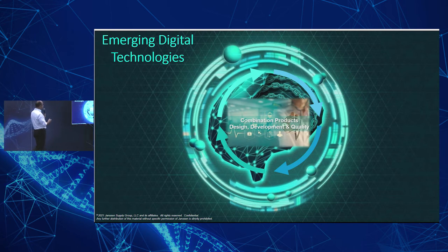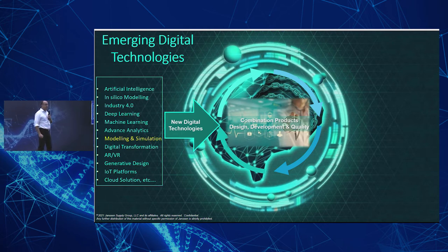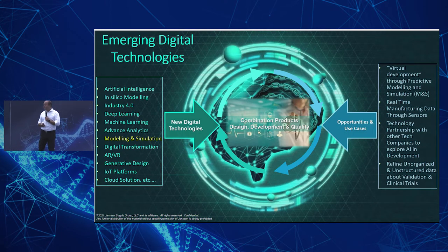Let me show you some of the emerging technologies that have so far been used in our space: artificial intelligence, in silico modeling, Industry 4.0, deep learning, machine learning, advanced analytics, modeling and simulation, digital transformation, virtual reality, and generative design. Examples include virtual development through predictive modeling and simulation, real-time manufacturing data through sensors, technology partnerships with other companies, and exploring artificial intelligence in development.